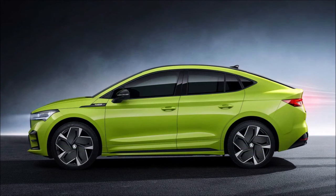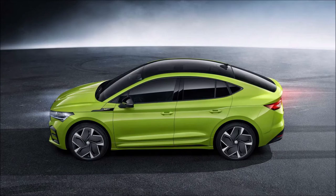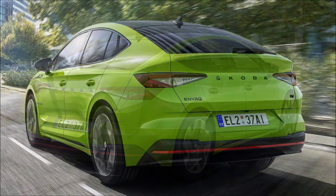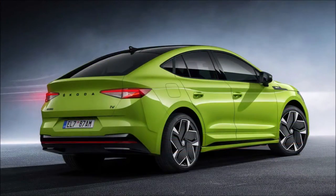As expected, the all-electric RS is the Czech equivalent of the Volkswagen ID.5 GTX. With 295 horsepower, 220 kilowatts, and 460 newton meters — 339 pound-feet — on tap, it perfectly matches its sibling from Wolfsburg. The first RS model from Skoda to eschew the combustion engine is also the company's most powerful production car ever.